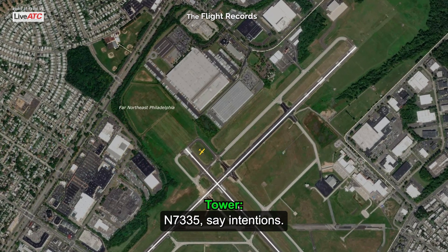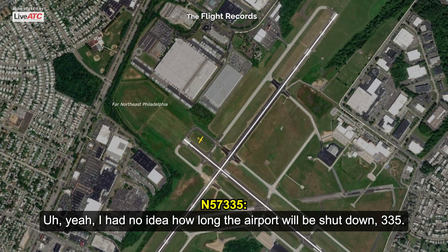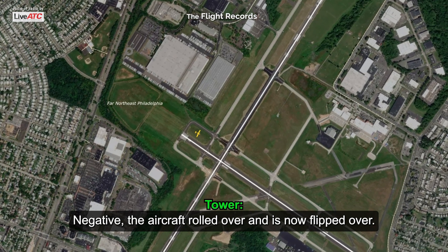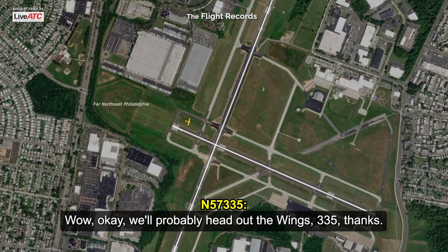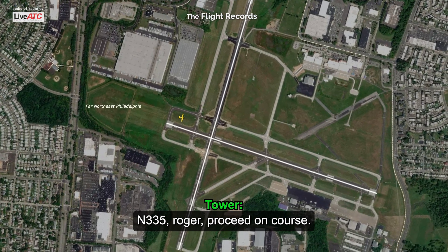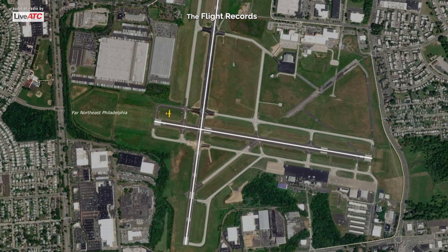Number 7, 335, stand by. Yeah, no idea on how long the airport will be shut down, 335? Negative, the aircraft rolled over and is now flipped over. Wow, okay, we'll probably head out the wings, 335, thank you. 335, roger, proceed on course. On course, 335, going to do a frequency change. 335, see you.